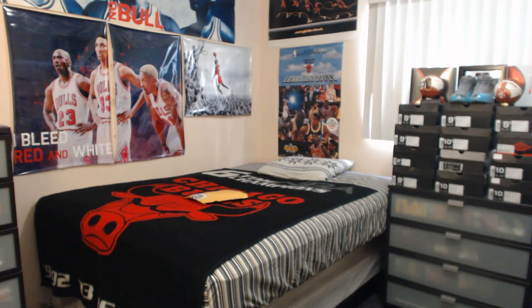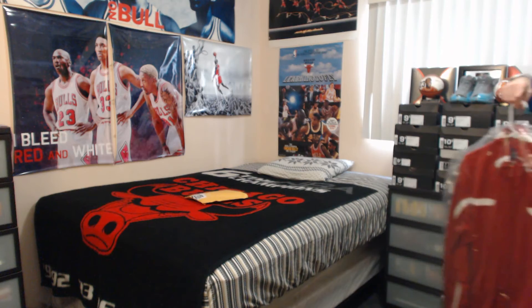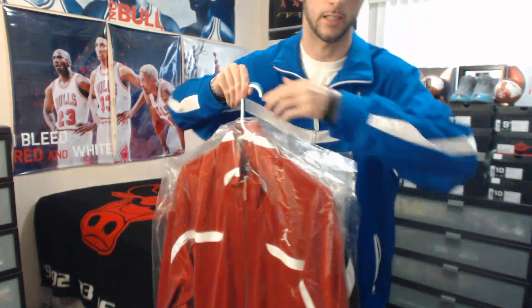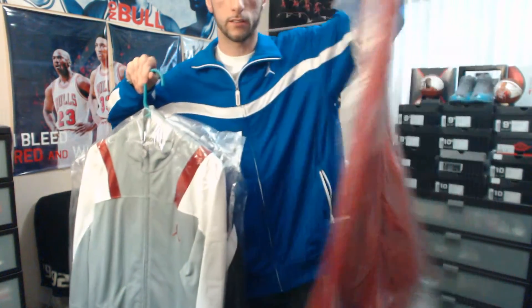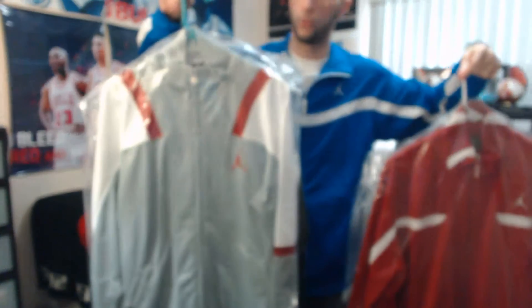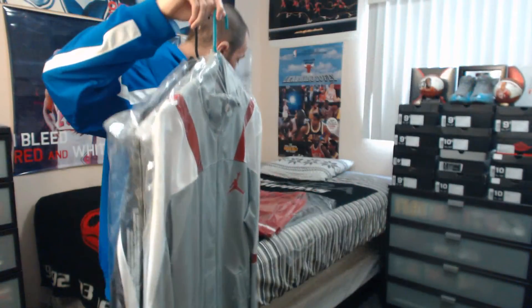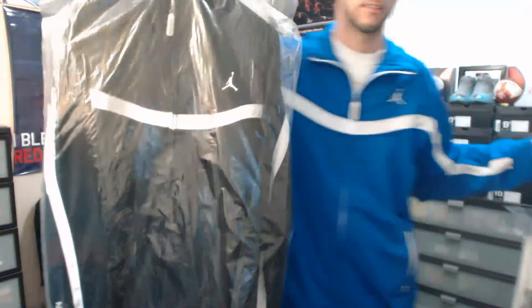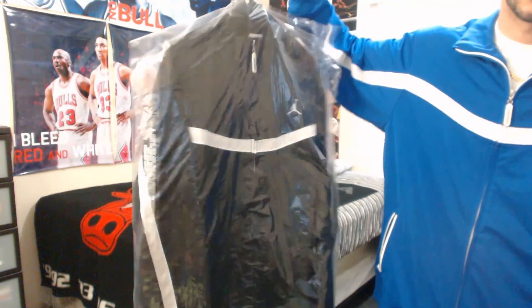Something just came to mind — I've had at least three of these exact track jackets except in other colors. Give me a moment and I'll grab them right now. Here we go — these are all the same exact jackets as the one I currently have on, except in different colors: red and white, gray and white, and the classic which is my personal favorite — black and white.